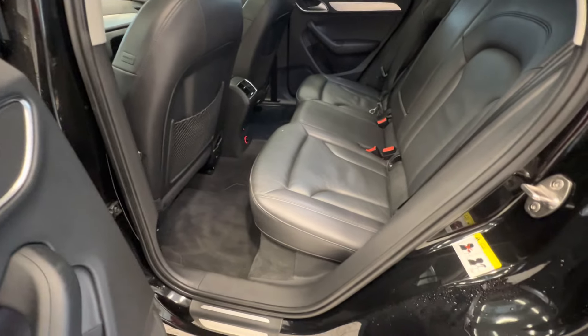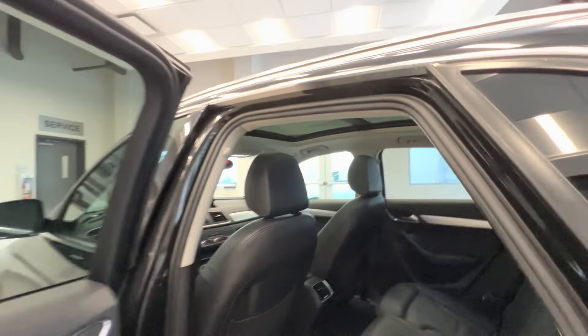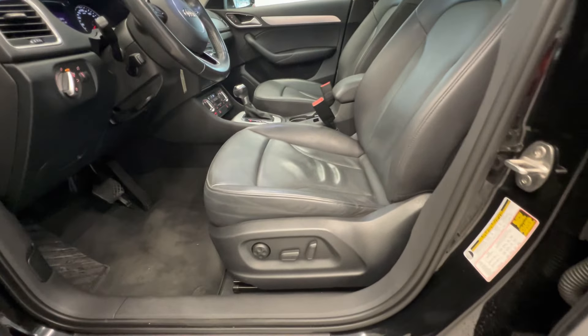Let's take a quick look at the interior. Here is the back seats — leather seats — and you can see the panoramic sunroof on top. Here is the front seats, power adjustable seat.